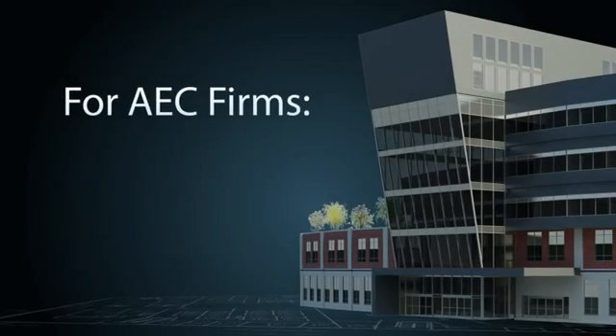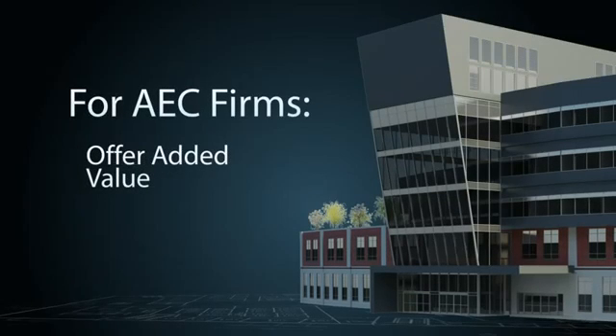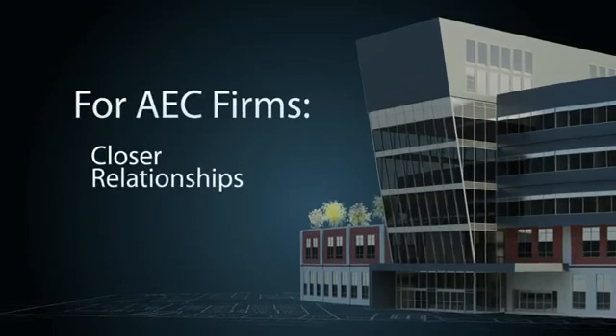For AEC firms, FM Systems' integration with Autodesk products can help differentiate services, offer added value to owner clients, develop new revenue streams, and maintain closer relationships with key clients.